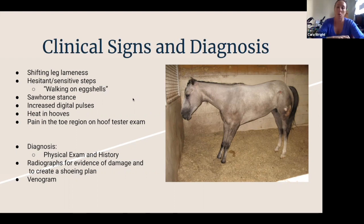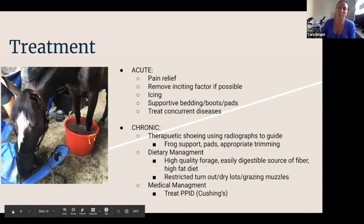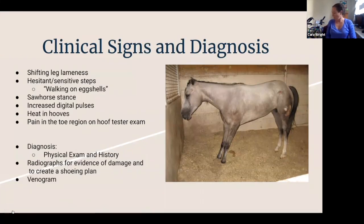We'll throw hoof testers on them and they'll be very uncomfortable in that area. We'll ask you a bunch of questions that will help us determine if this is happening and why. Sometimes we'll do what's called a venogram to look at how blood vessels are going in the foot and see if there's a dead zone. But the most common thing we'll do for diagnosis is take radiographs so that we know how to shoe the horse most comfortably.